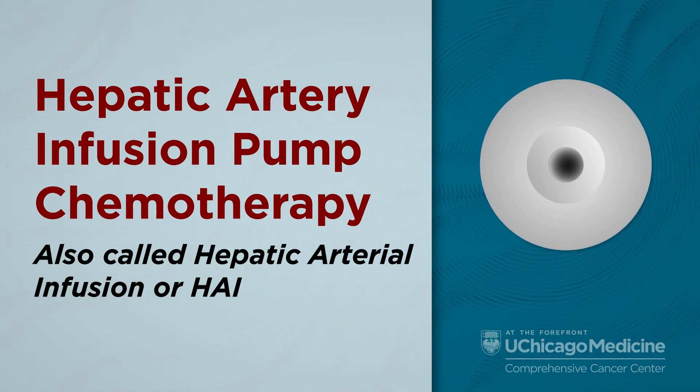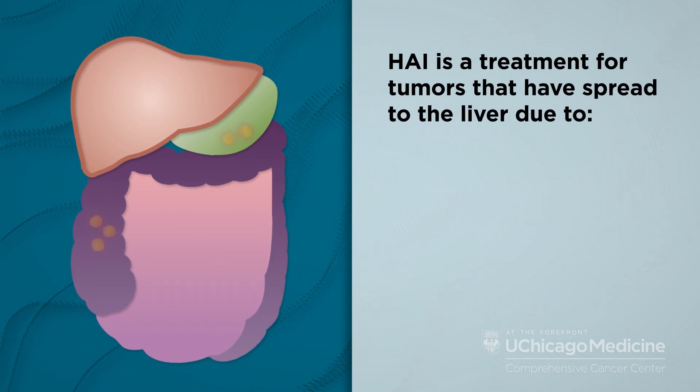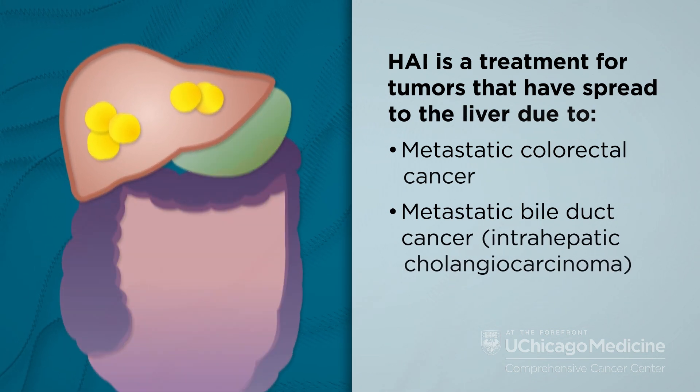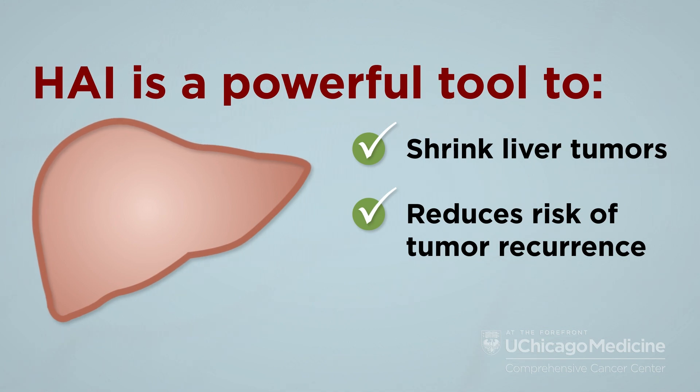Hepatic artery infusion pump chemotherapy, or HAI, is an advanced treatment for tumors that have spread to the liver due to metastatic colorectal cancer or metastatic bile duct cancer. HAI is a powerful tool to shrink liver tumors and reduces the risk of tumor recurrence.